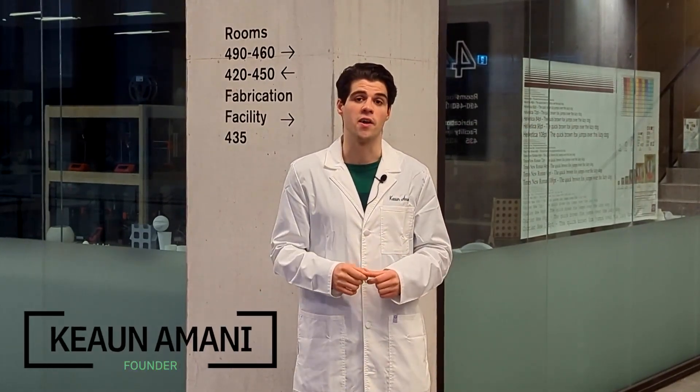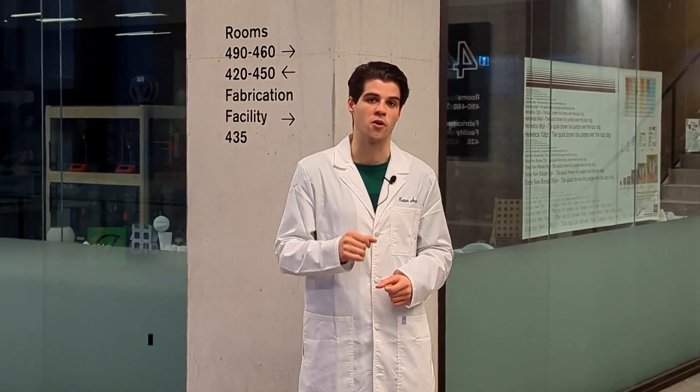Have you ever dreamed about having your own glowing plants? What if I told you that replacing a street light with a palm tree isn't actually that far-fetched? My name is Kion, and I'm the founder of Glowleaf, a brand new startup focused on creating cool and exciting products using biology.